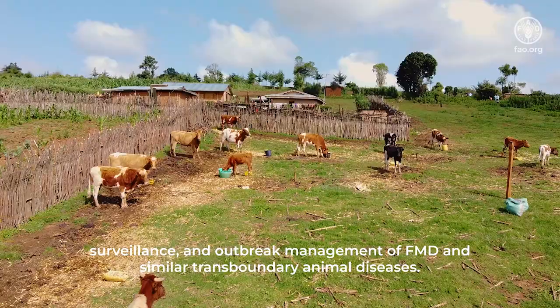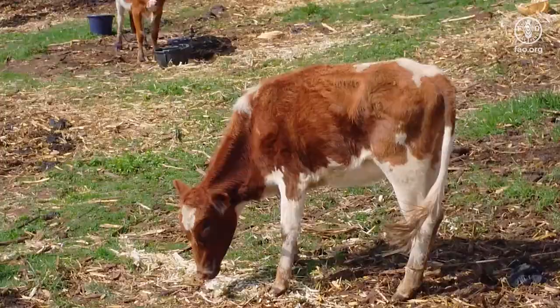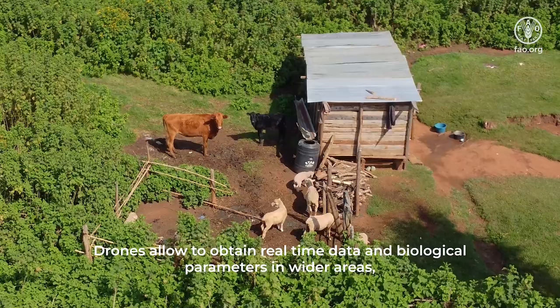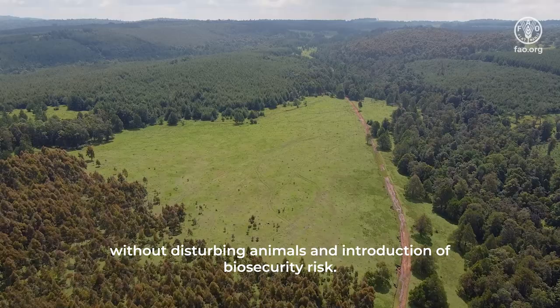The use of drones in risk and affected areas is such a possibility. Drones allow obtaining real-time data and biological parameters in wider areas without disturbing animals or introducing biosecurity risk.